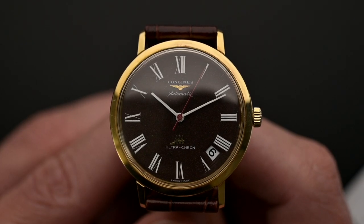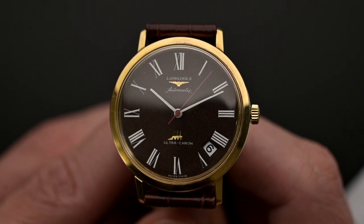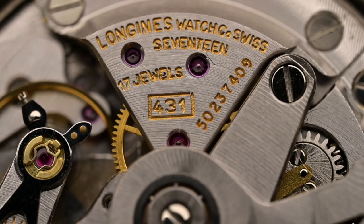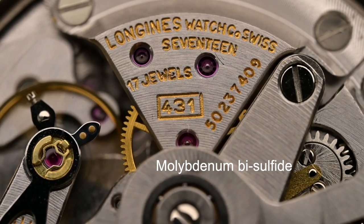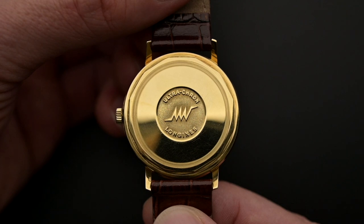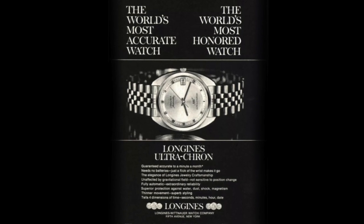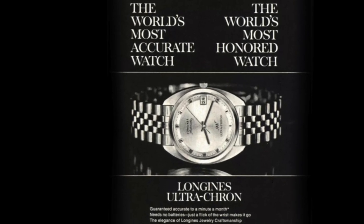Many consider Longines to be the first company to release a practical high-beat movement in 1967. They solved the oiling issue by using a dry coating of molybdenum bisulfide to lubricate the escapement. The Ultracron was an early attempt by the brand to mass-produce a mechanical watch that, according to their advertisements, was the world's most accurate watch, guaranteed to within a minute a month.